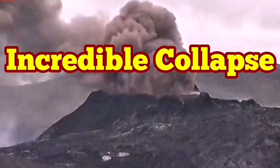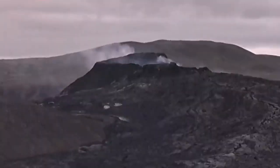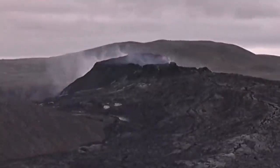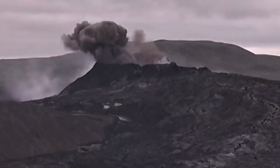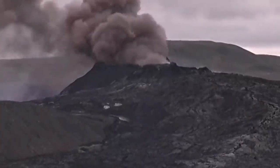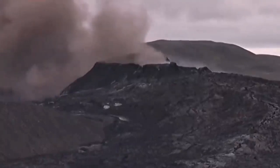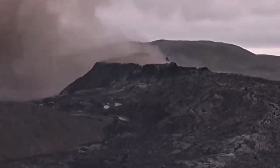Incredible collapse — this is beyond belief. In this type of volcano, we don't expect this kind of event. But if you look carefully, you will see a collapse happening. This huge mushroom of clouds from this volcano has never been seen before like that.